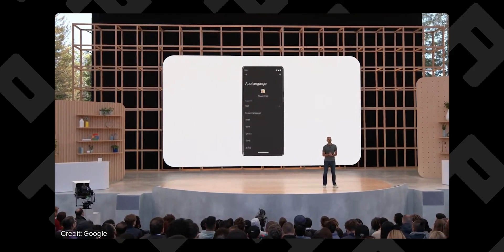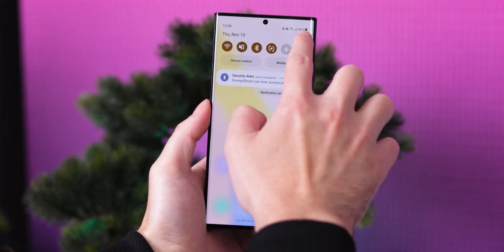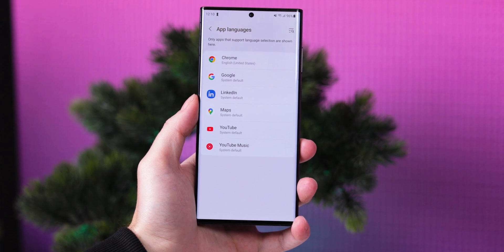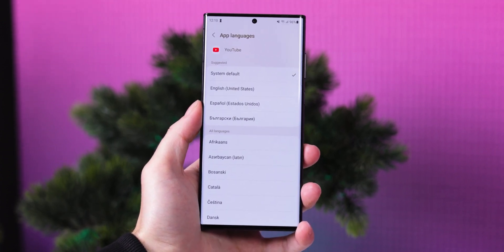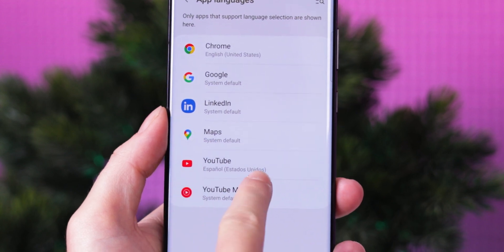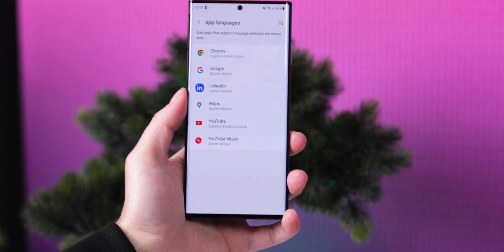With Android 13, Google introduced a new feature that allows you to select a language for each individual app without changing the entire system's language. In One UI 5, this feature is called App Languages and is located in the General Management tab in Settings. Once you change the app's language and reset it, it should be in the new language you just chose for it. However, during our tests we noticed that this language change did not always happen — we presume this is due to One UI 5 being in beta, and most likely the stable version won't have this issue.